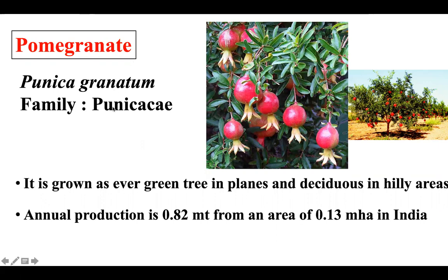It belongs to the family Punicaceae. This is an evergreen plant, which is deciduous in nature. It grows in both hilly and plain areas. For annual production, the area is 0.8 million hectares in India.